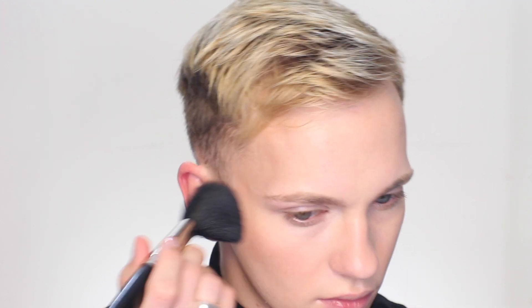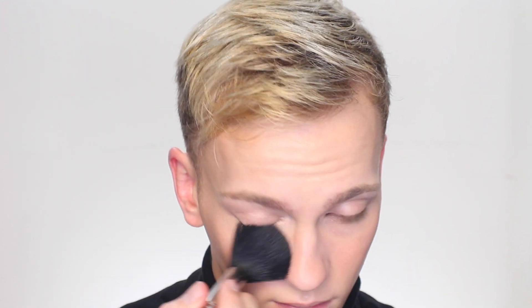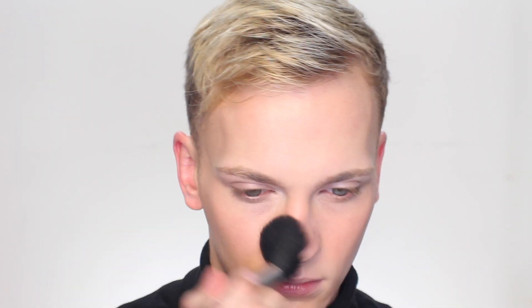To give my cheeks a little bit of flush I'm grabbing a Clinique Cheek Pop in the shade Ginger Pop, and applying that with a rather large brush to pretty much the center of my face and cheeks.